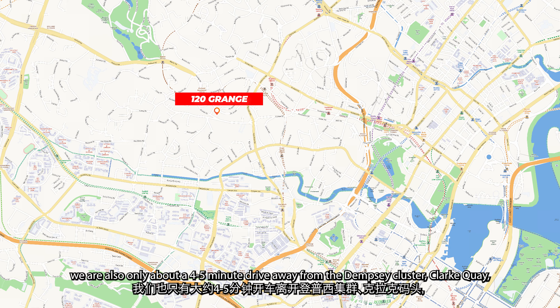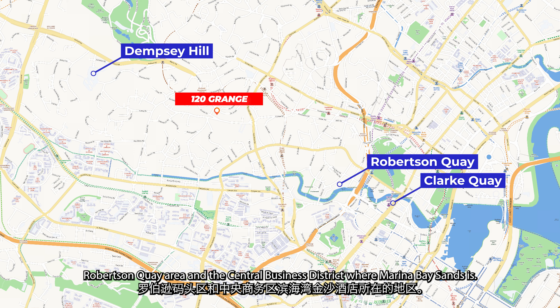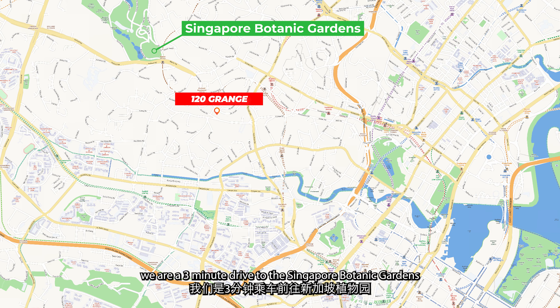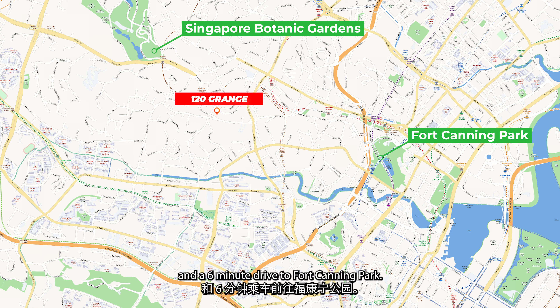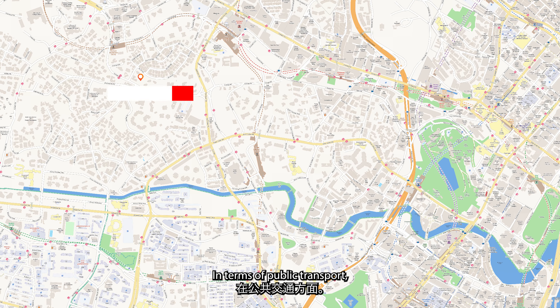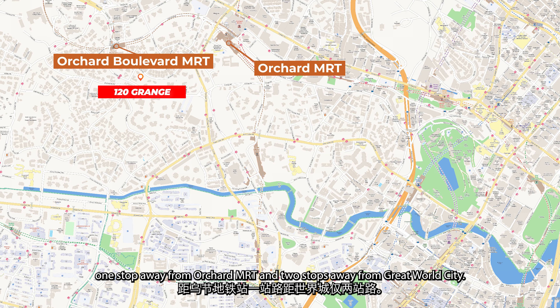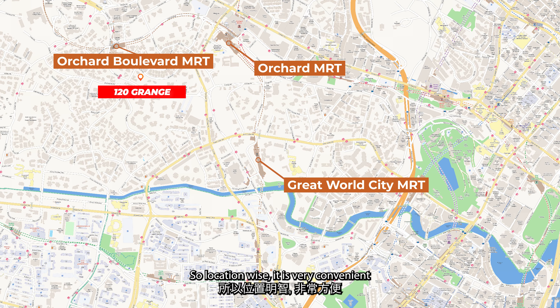We are also only about a 4-5 minute drive away from the Dempsey cluster, Clarke Quay, Robertson Quay area and the Central Business District where Marina Bay Sands is. If you are a nature lover, we are a 3-minute drive to the Singapore Botanic Gardens and a 6-minute drive to Fort Canning Park. In terms of public transport, we are a short 6-minute walk to the newly built Orchard Boulevard MRT, which is just one stop away from Orchard MRT and two stops away from Great World City. Location-wise, it is very convenient and well connected to other prime city locations.